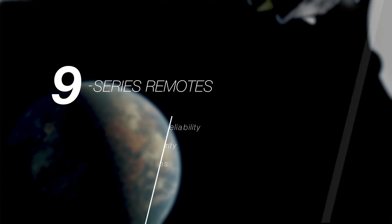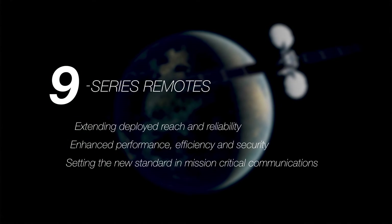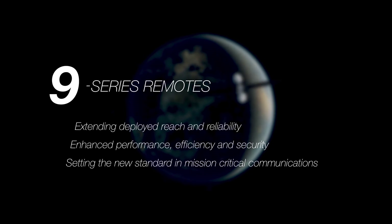With enhanced performance, efficiency, and security, iDirect 9 Series is setting the new standard in mission-critical communications by air, sea, or land.